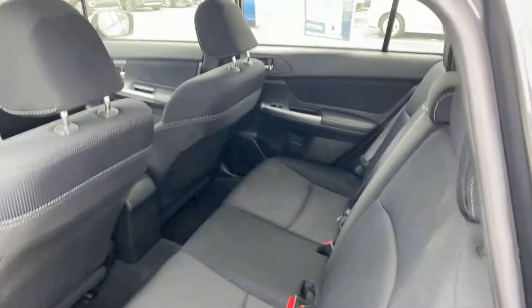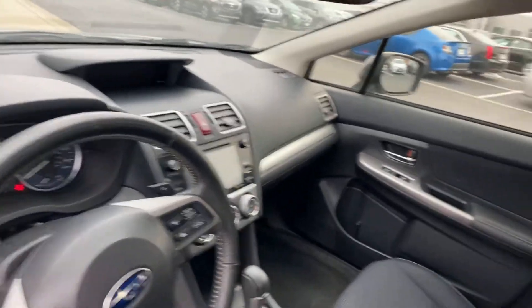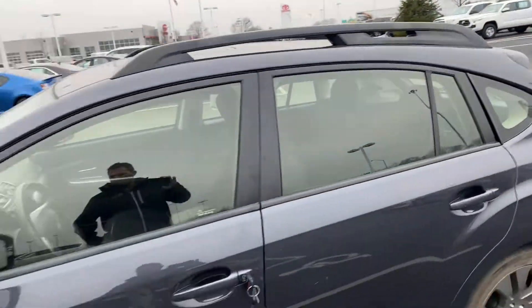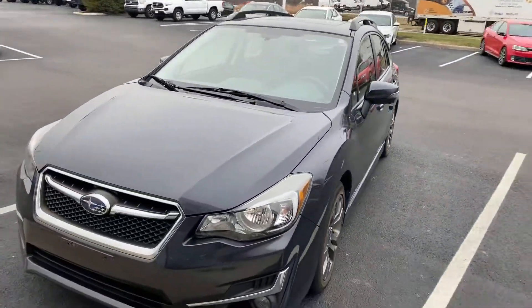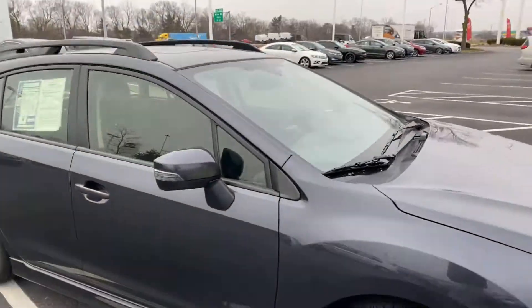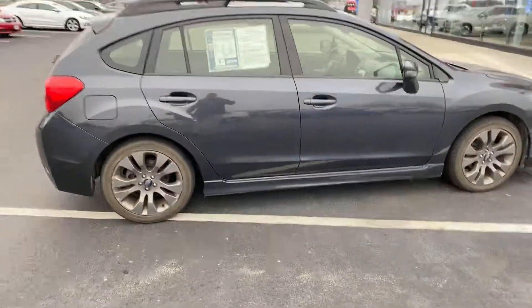Automatic transmission, heated seats, Bluetooth, cruise control — very nice vehicle, very versatile. Power sunroof, all-wheel drive. 2015 with 122,000 miles — there you go.